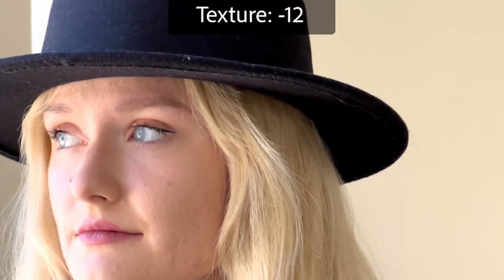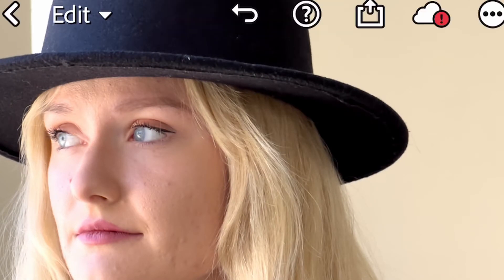One thing I did find about the iPhone overall — and it's pretty much the same with any cell phone — is they have that kind of artificial, digitally sharpened look. And for some of these photos, I took down some of the sharpness or some of the texture when I was editing them, to make it look a little more like the cameras I'm used to, where it isn't so aggressively sharp.